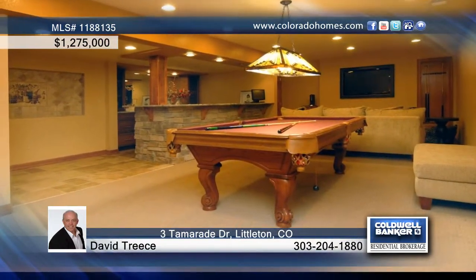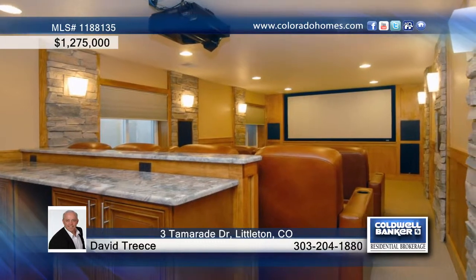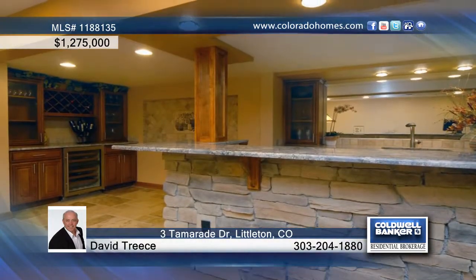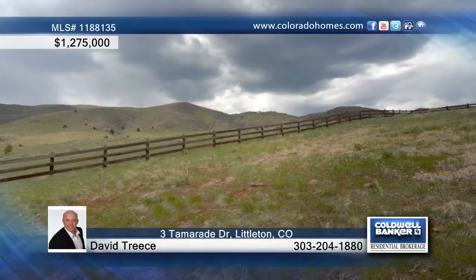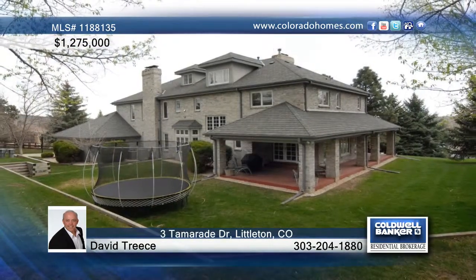There are six other bedrooms with a total of five bathrooms — plenty of room for family and friends. A four-car garage and a custom media or rec room in the basement makes this home one you can't miss. Let David Trees guide you through buying this home.